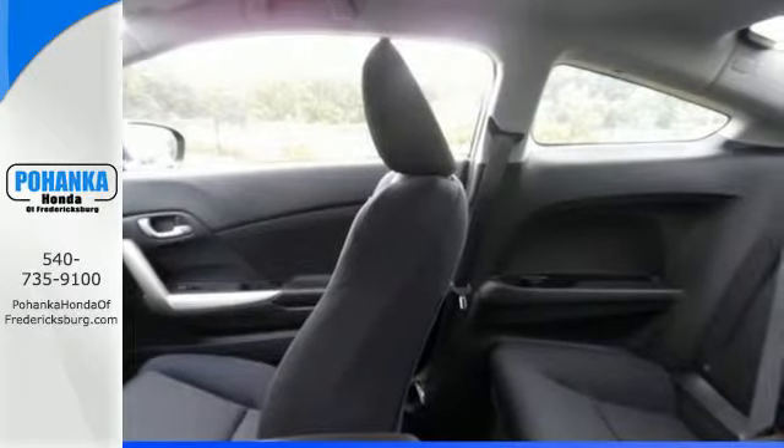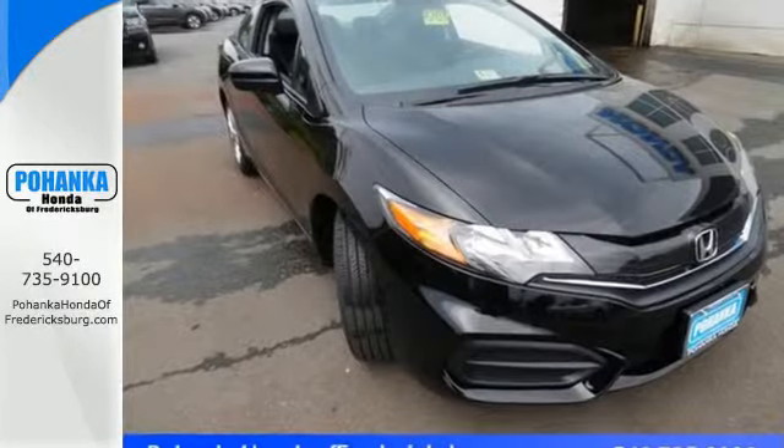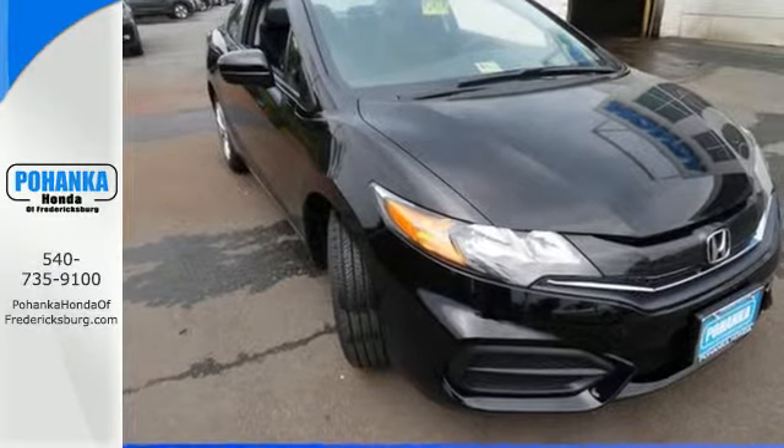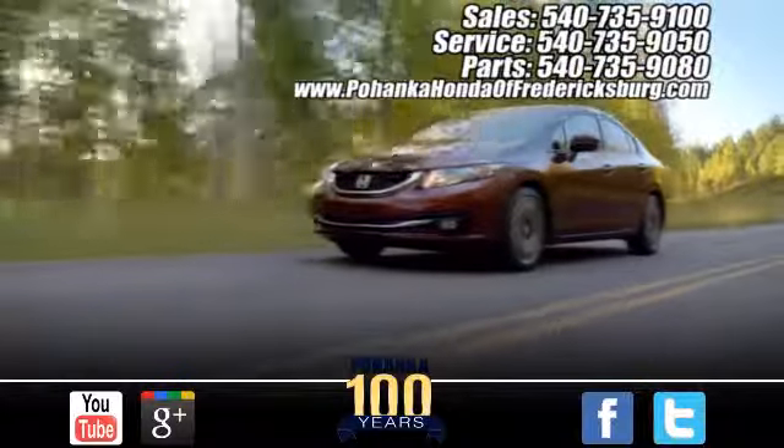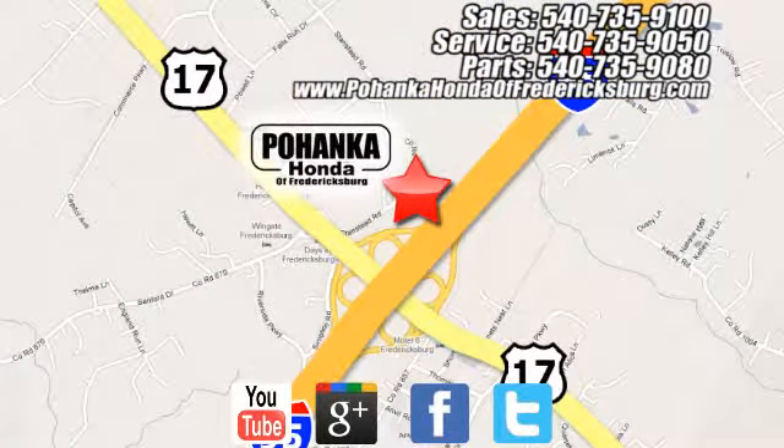Cruise around the country or zip around the city in this stylish Civic today. Pohanka Honda of Fredericksburg is a great place to buy a car, conveniently located at 60 South Gateway Drive in Fredericksburg.